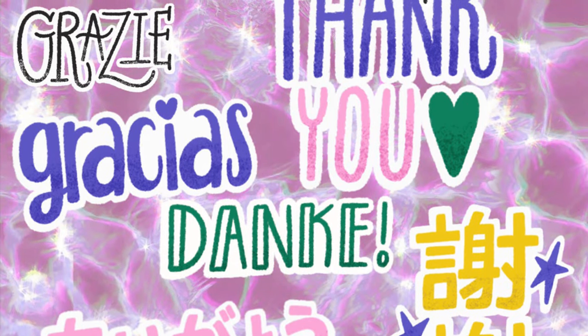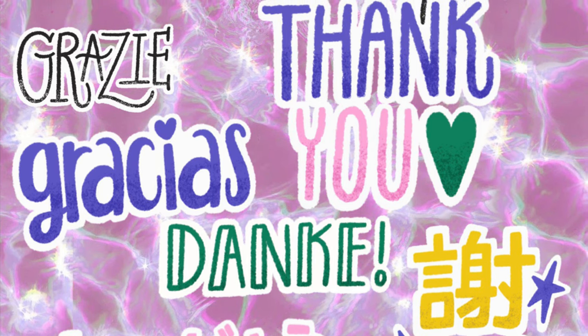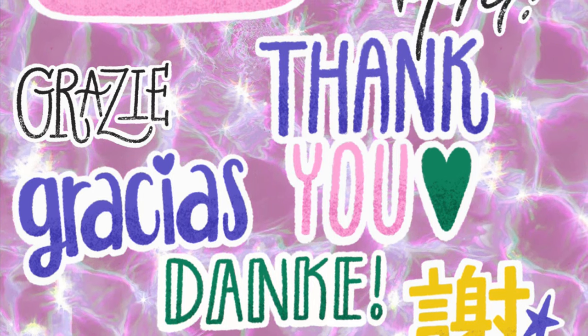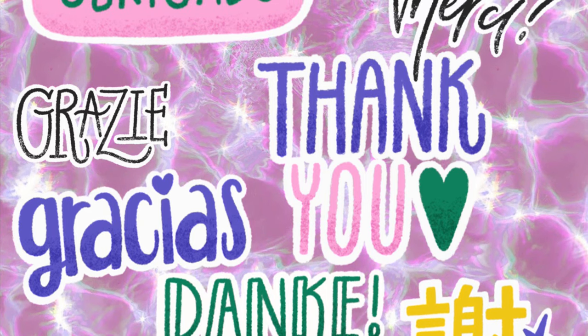Alright y'all, that is it for this video. I truly appreciate you hanging out till the end, and I hope you were able to score huge at Family Dollar this Saturday. These are some amazing deals — maybe share with a friend who loves to save. I will catch you in the next one.